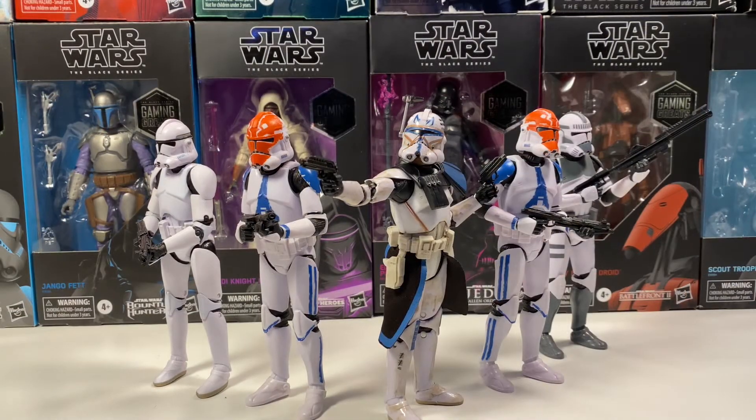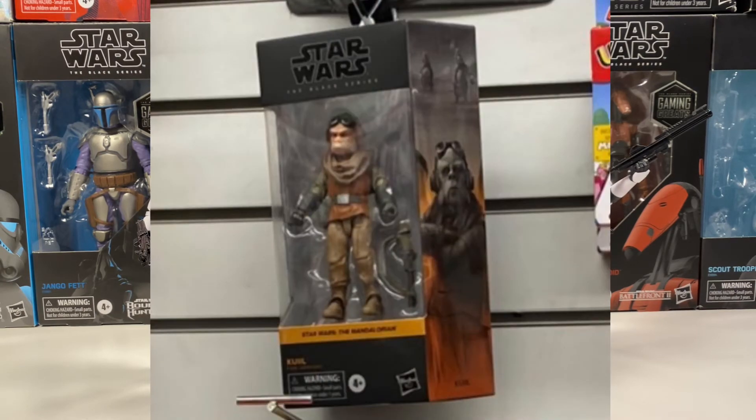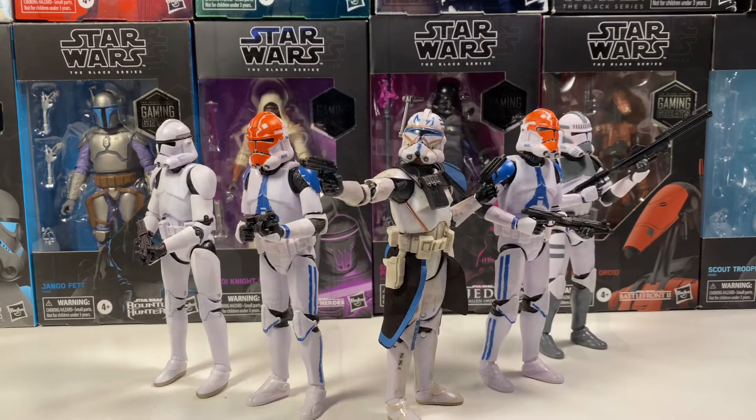Black Series Phase 4 Wave 3 is showing up in Walgreens and GameStops. That's the wave with Grief Karga and Moff Gideon and the rest of that wave. So if you want one of these figures and missed out on pre-orders, go check your Walgreens and GameStop because they might have them in stock.